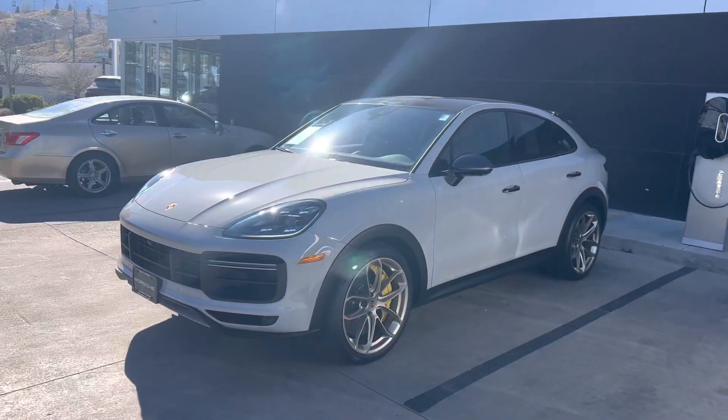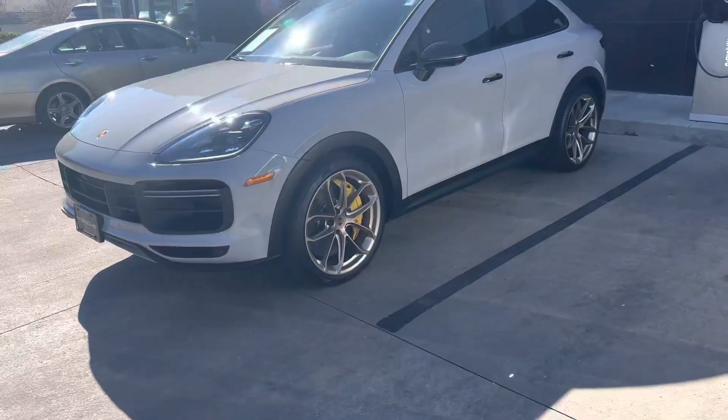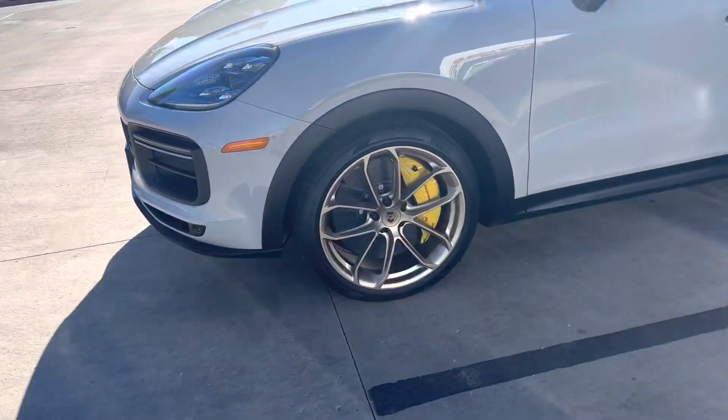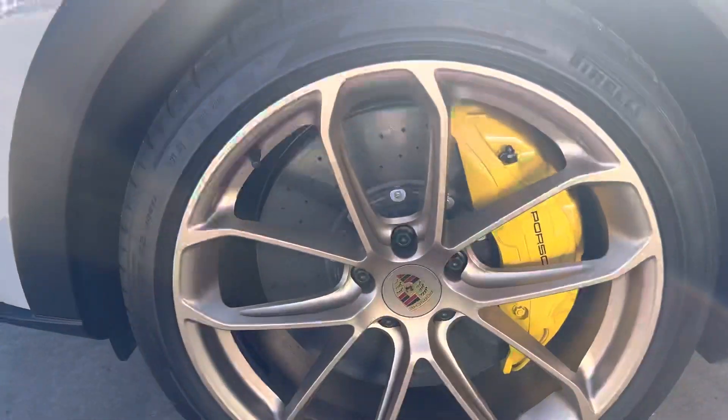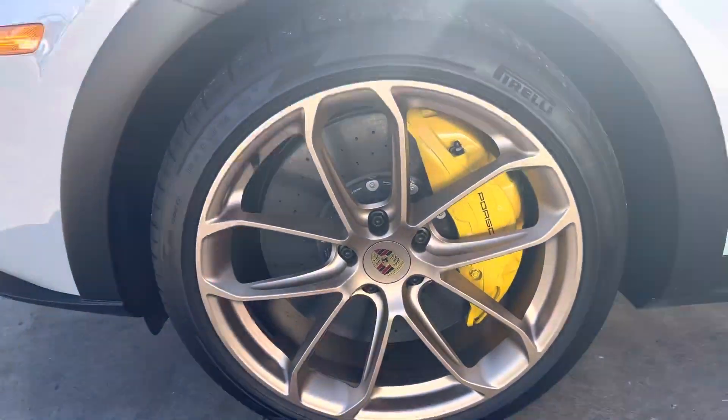And you've got plenty of room for family and everything like that. Beautiful car. I love the chalk color. The gold wheels are super cool. The brakes — I always joke that they come off a 747. They're absolutely massive. It's kind of silly.